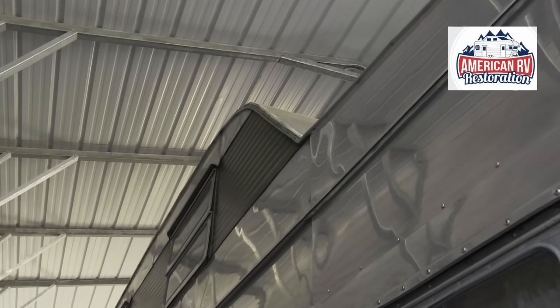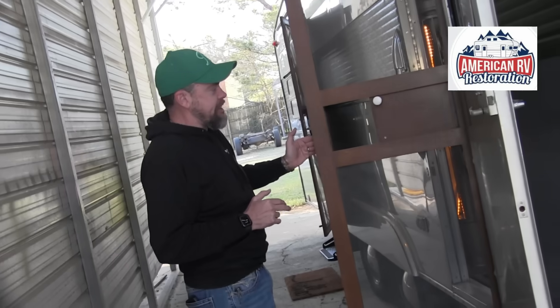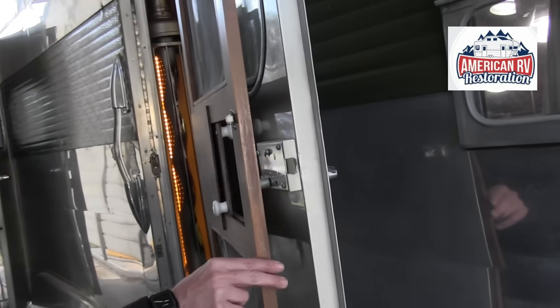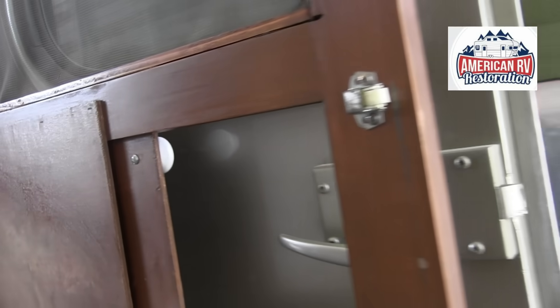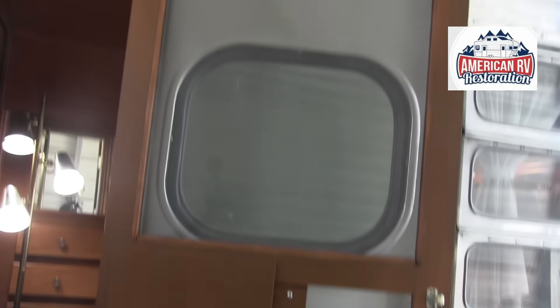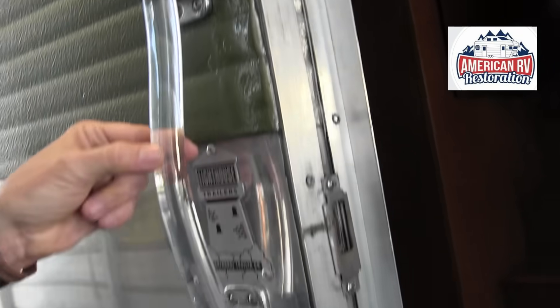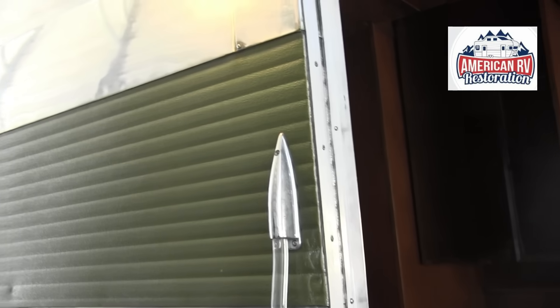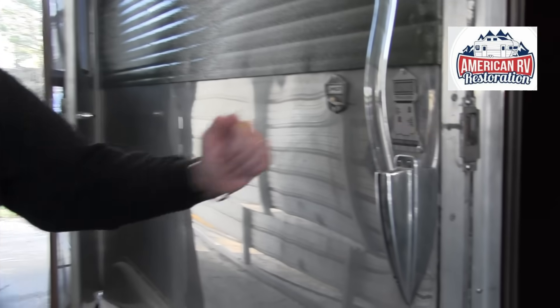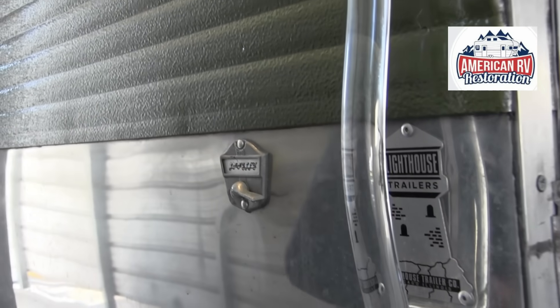We have a 28-foot trailer with two stories, two queen beds upstairs. There are the screen doors that we manufactured because there were no screen doors. A lot of this had to be basically built from scratch because we didn't have the pieces and they don't make them anymore. The handle came off of three different trailers, and the emblem had to be remanufactured — it was so faded you couldn't even see it. We even had to find a doorbell and rebuild it off the internet.